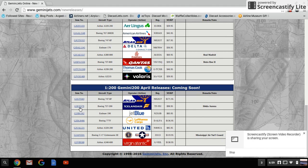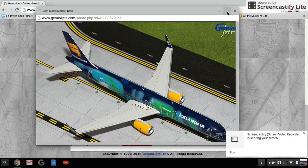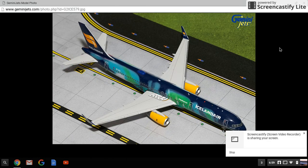Next is the Icelandair Hekla Aurora special livery. It has been said by Gemini Jets on Facebook that this will be released in 1:400 next month, which is another reason I'm not completely anxious to buy a model this month. This would be incredibly cool — I'd probably have to route it through Boston, New York, or even Orlando.